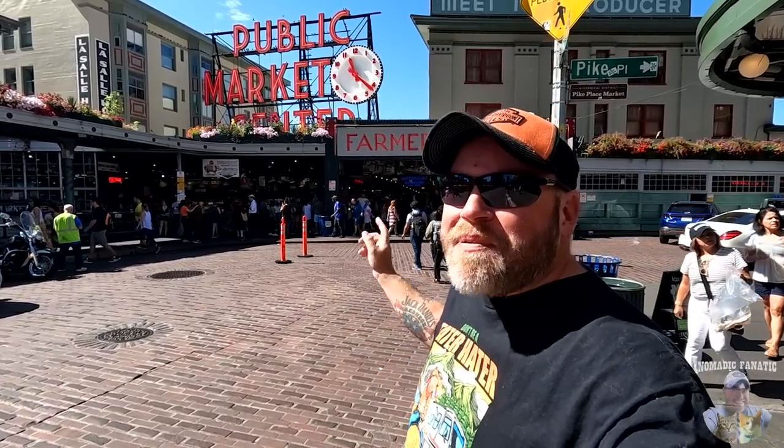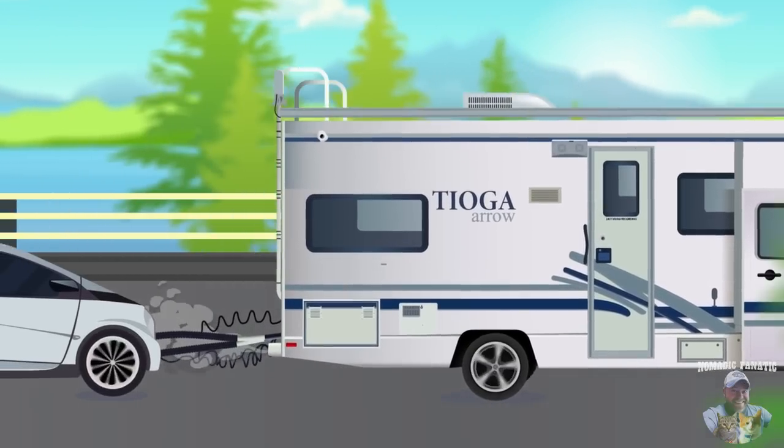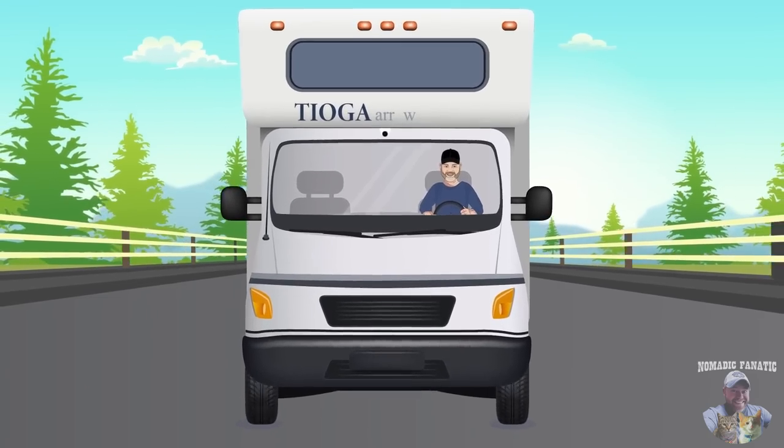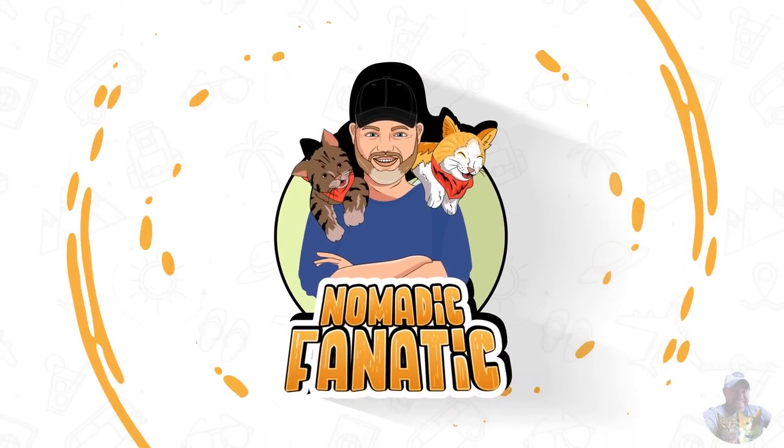Hey, what's going on everybody, Eric here from Nomadic Fanatic, hope you guys are doing well. We got a good parking spot for Tater Tot. We are here at Pike Street Market in Seattle, Washington. Thanks for joining me guys — I will be uploading this video with some Nomad Internet links below in the video description.